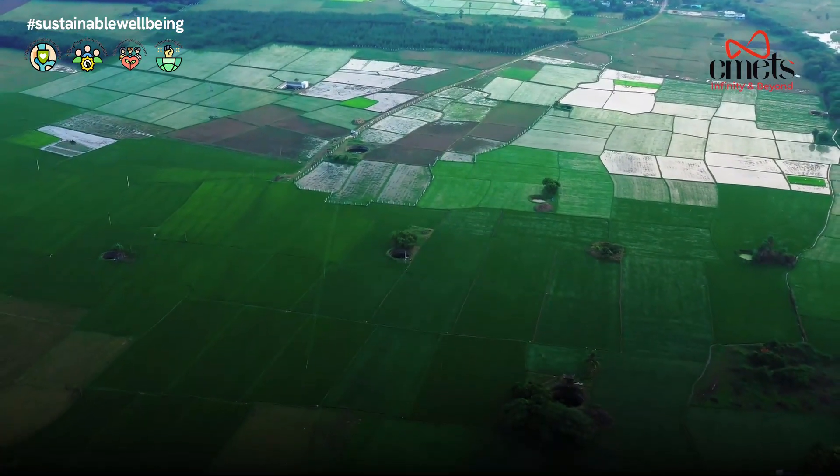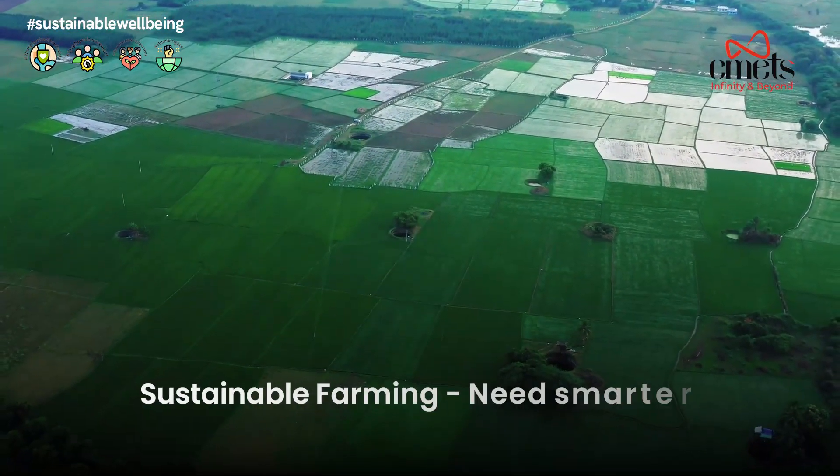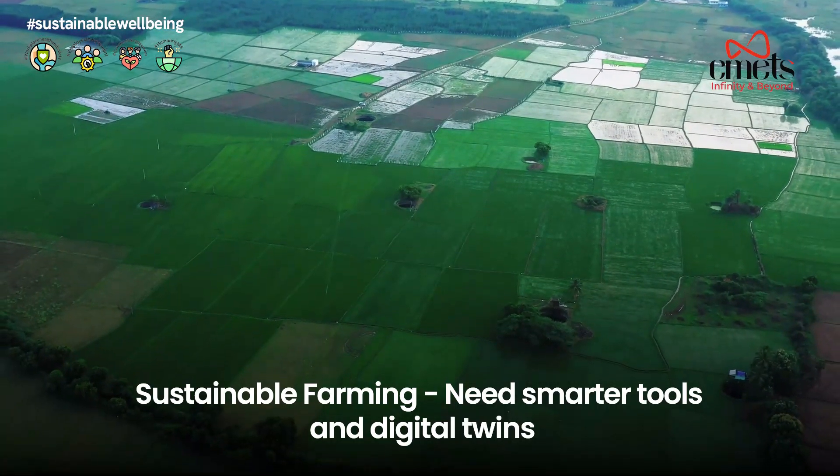Farming is evolving. To feed a growing world sustainably, we need smarter tools, and digital twins are leading the way.